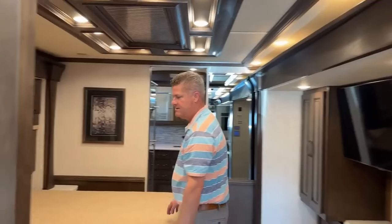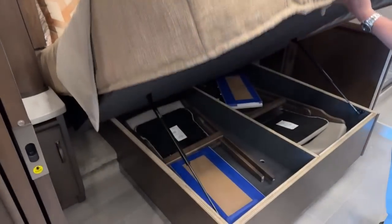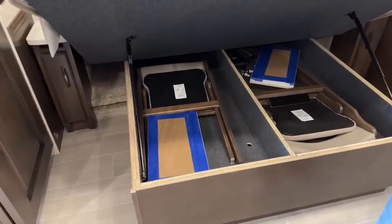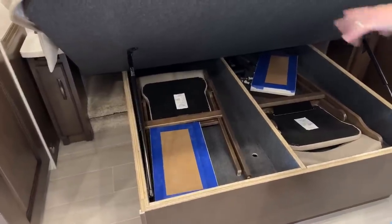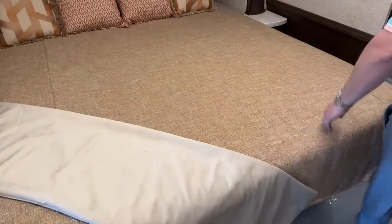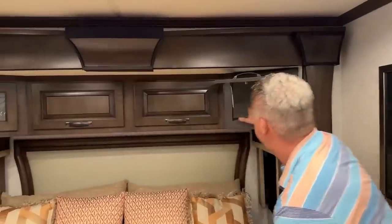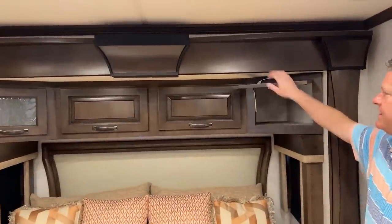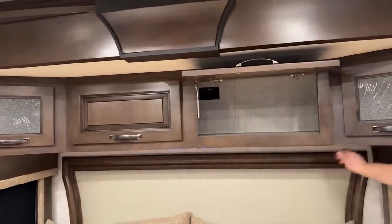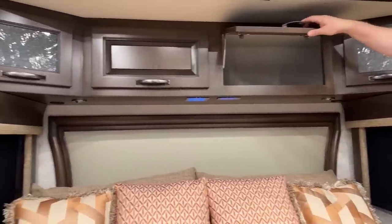Coming into the bedroom — this is a king-size bed. Underneath the king-size bed I have additional tables, chairs, and leaves for the table. So you've got two extensions and two additional chairs. In the storage compartments above, there are 110 outlets so you can keep CPAP machines in there and run the hoses down through the corner — on both sides — so each person has an opportunity to have both of those systems.